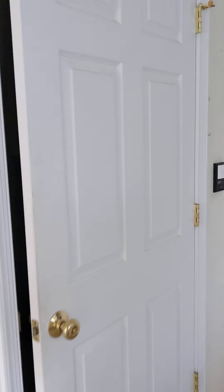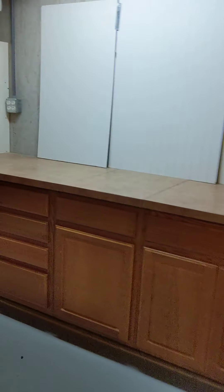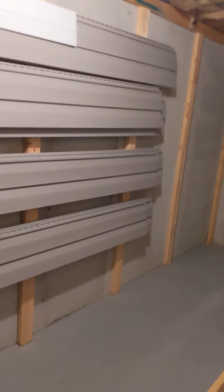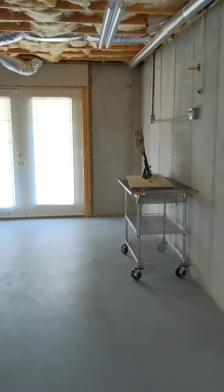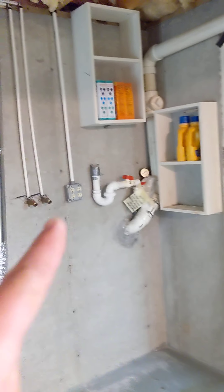Going downstairs real quick — they've got some extra vinyl in here, good storage. It has some potential down here if you ever wanted to do a bathroom, though because it's so far off the floor you'd have to do some sort of a pump-up system to get that. Just something to keep in mind.